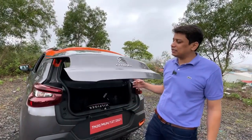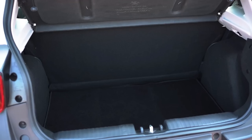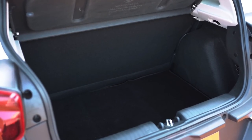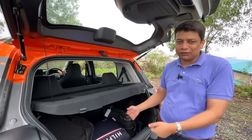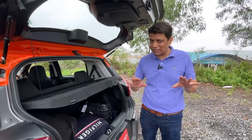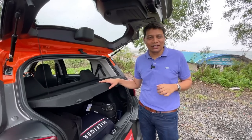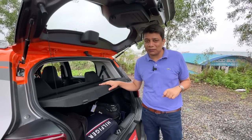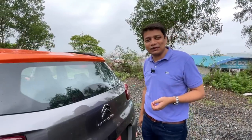In terms of boot capacity, it's 350 liters. In real-world conditions, one large bag, one medium bag, and one small bag fit in here, and it can easily accommodate another three of the same size. There's a small ledge but it's not too deep so you can easily heave your stuff over it. It's quite a decent boot overall — good enough for a couple of weeks of luggage.